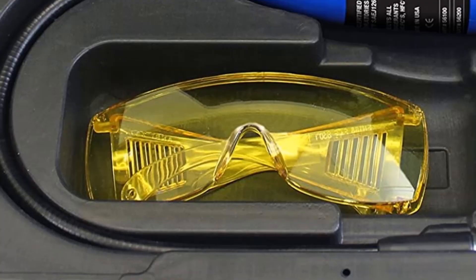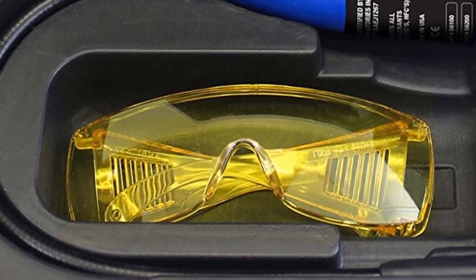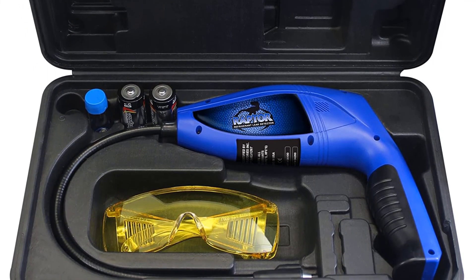Pros: Low price. Features a UV light for leak detection. Easy to use and obtain accurate readings. Cons: Somewhat bulkier than other products.